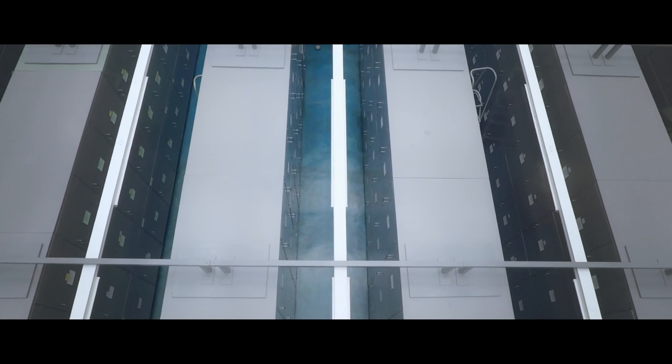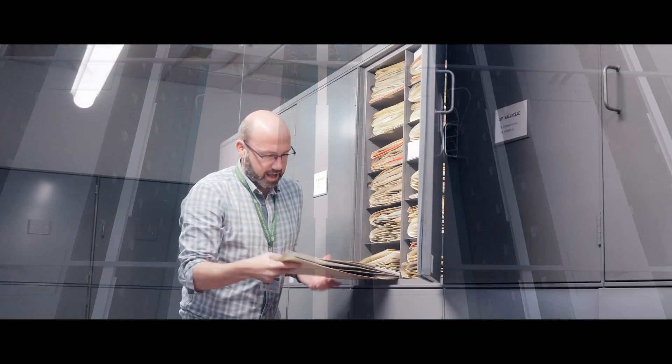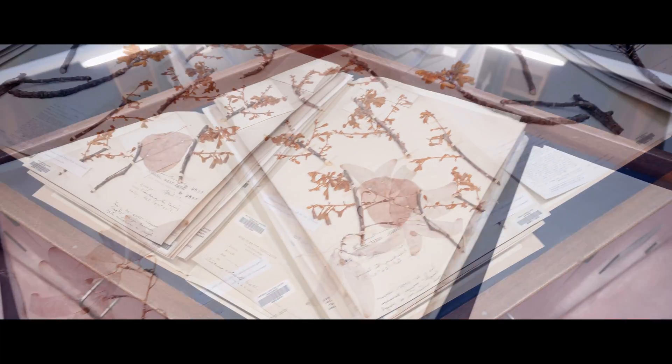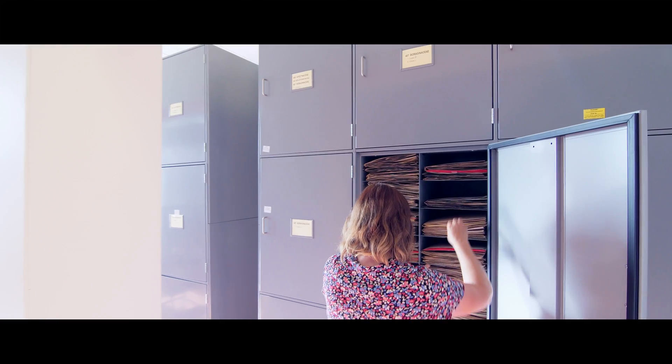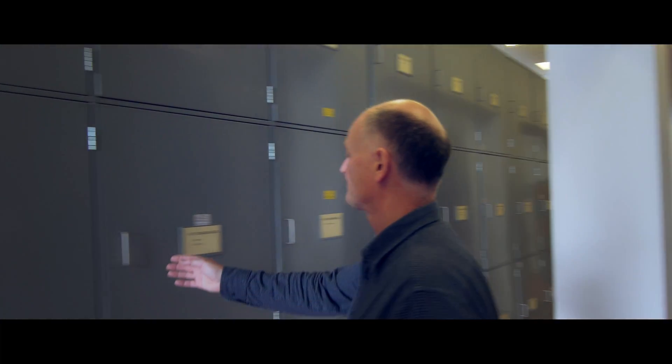So they're very dependent on historical collections. Some of the collections that we have here are 150, 200 years old. That material is still incredibly important for the work that we do, to compare with the recent material that they've collected. And of course, a lot of our collections that we're making today are new to science, so we're still discovering new species.